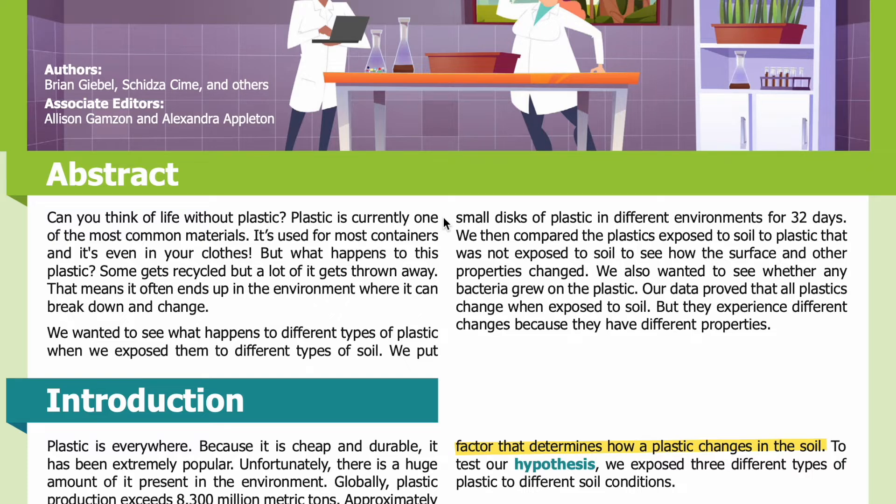Abstract. Can you think of life without plastic? Plastic is currently one of the most common materials. It's used for most containers and it's even in your clothes. But what happens to this plastic? Some gets recycled but a lot of it gets thrown away, meaning it often ends up in the environment where it can break down and change. We wanted to see what happens to different types of plastic when exposed to different types of soil, and whether any bacteria grew on the plastic. Our data proved that all plastics change when exposed to soil, but they experience different changes because they have different properties.